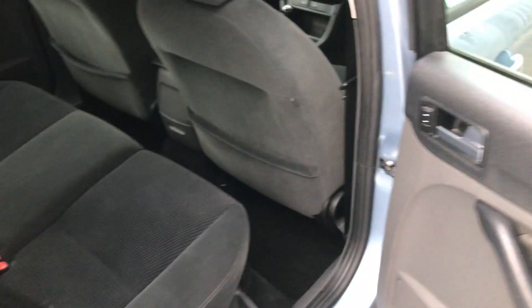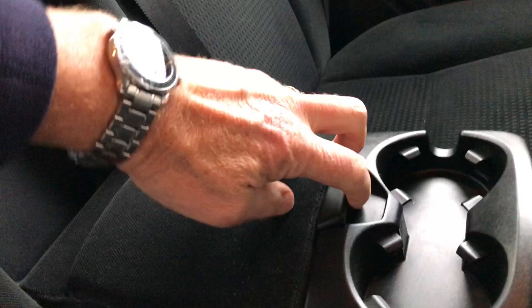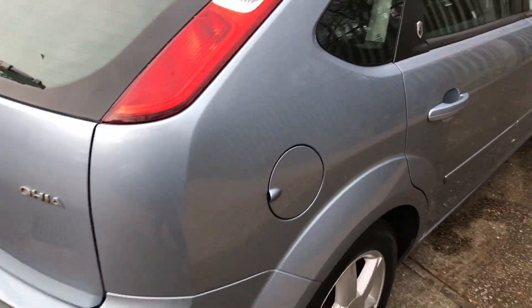It's a five-door model, so you have plenty of space and easy access in and out. There's a centre armrest at the rear with a cubby hole as well, so plenty of space to put your things.